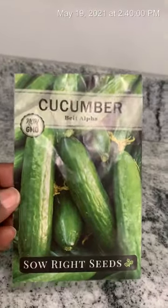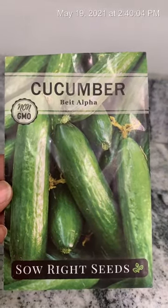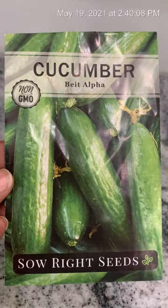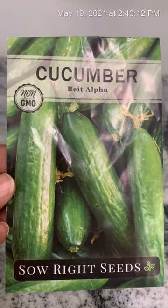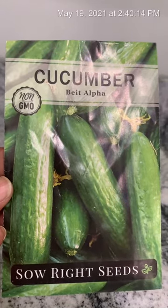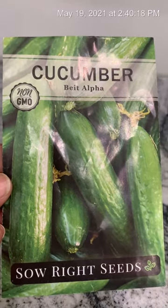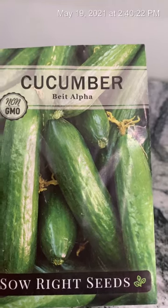I bought me a pack. They are called Bite Alpha Cucumbers. I purchased these on Amazon. I can't remember how much I paid for them, but if somebody wants to know, just ask me and I'll go back in my cart and look. But yes, Cucumber Bite Alpha.